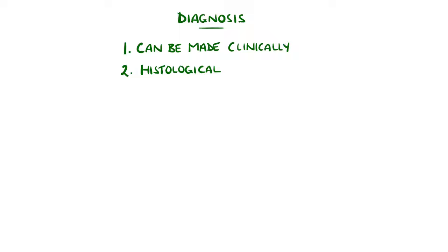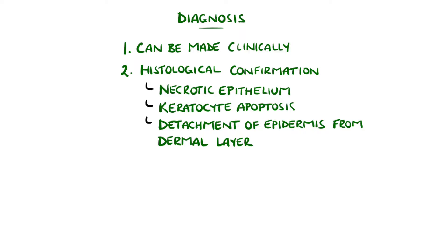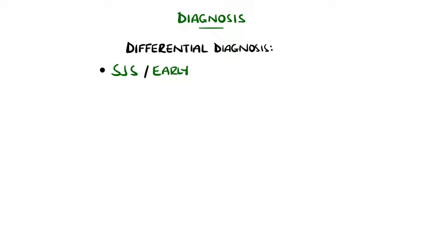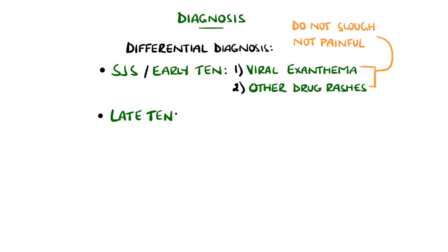The diagnosis is made clinically, though it is confirmed through skin biopsy showing necrotic epithelium and keratinocyte apoptosis, with detachment of the epidermal layer of the skin from the dermal layer. Differentials for Stevens-Johnson syndrome and early TEN can include viral exanthems and other drug rashes, and can be distinguished by the former being characterised by pain and sloughing.